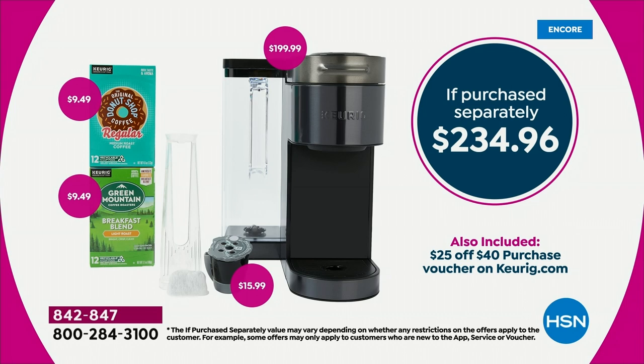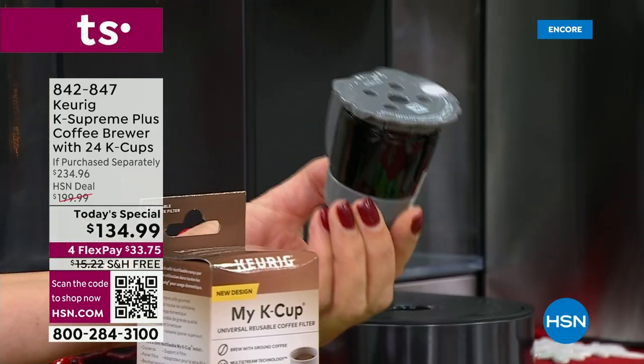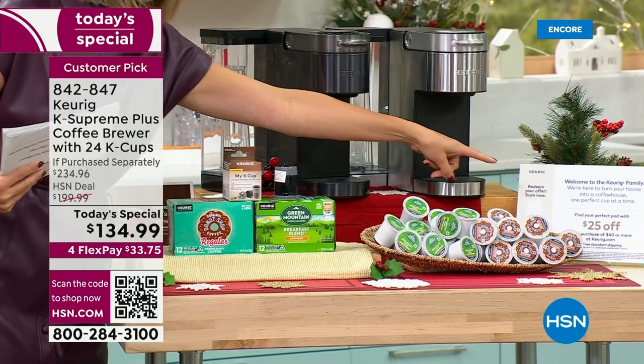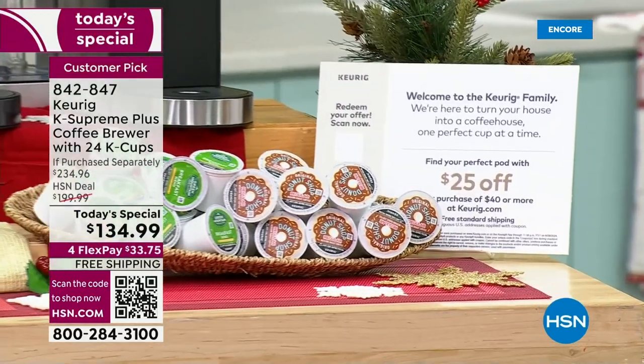We're bringing in all the extra coffee to get you started. The coffee maker alone is $199.99, with extra coffees coming in at $9.99. We're also giving you the reusable K-cup so you can use any coffee you prefer at home — even your favorite fresh-ground coffee from your local shop. And there's one more reason to shop with us: you're getting a coupon for $25 off your first purchase at keurig.com, whether you want more coffee or accessories.